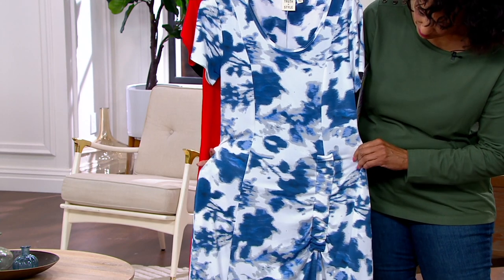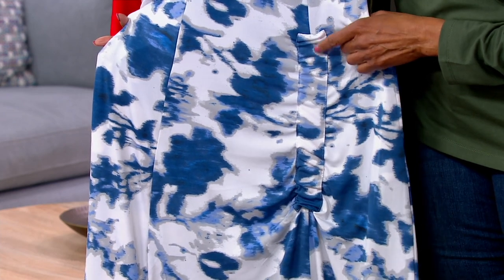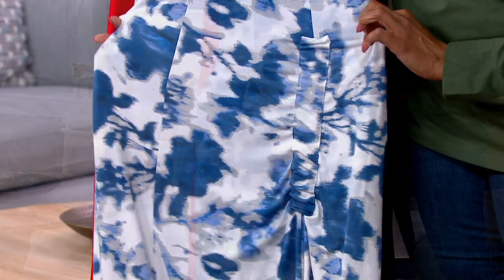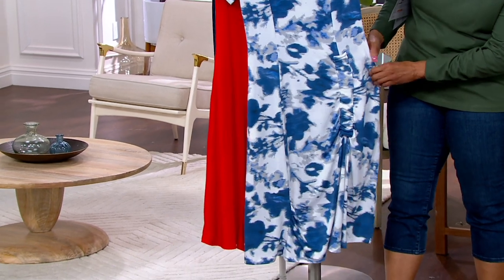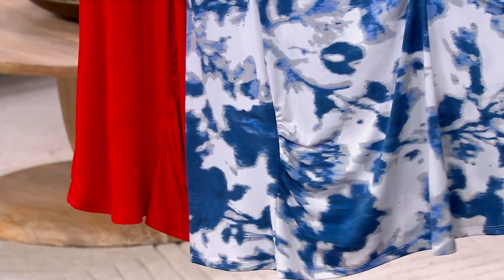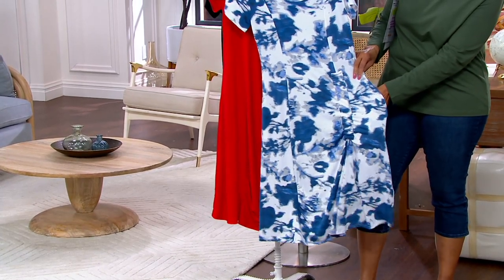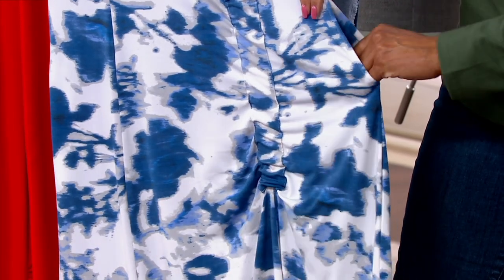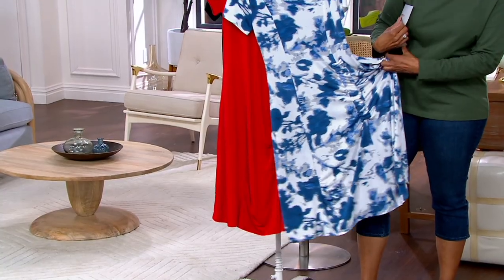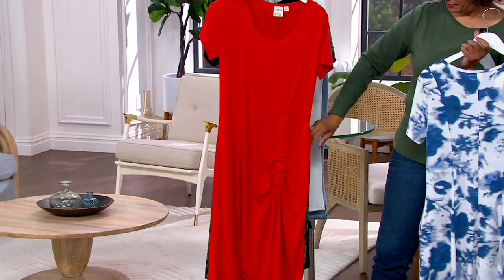The ruching on one side actually creates a little bit of coverage and disguising for the tummy and hip area — which is very exciting in a summer dress. And then we have the gathering at the other side going down, and that also gives it movement. What you'll also notice with this dress is that it's asymmetrical, which again is something that is signature for Truth in Style. The ruching on the one side actually pulls the hem up and gives that asymmetrical hem, and what that does is it elongates your body — it gives you that tall, long feeling. You can put a nude sandal with this and it will make your legs look like they go on forever.